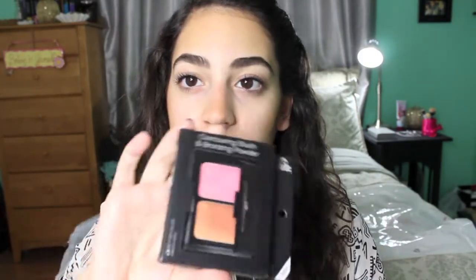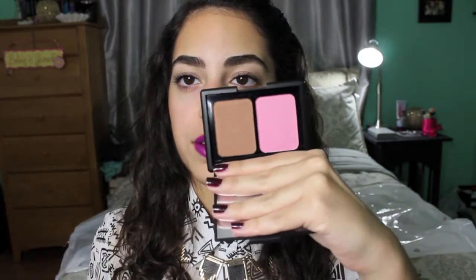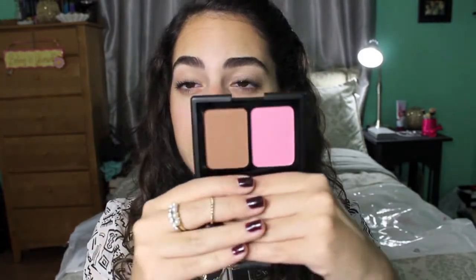I also got this e.l.f. contouring blush and bronzing palette. A lot of people have compared this to the NARS one with the Orgasm blush and Laguna bronzer. Here it is — it looks very pink and the bronzer looks nice. I haven't tried these yet but I will let you guys know.